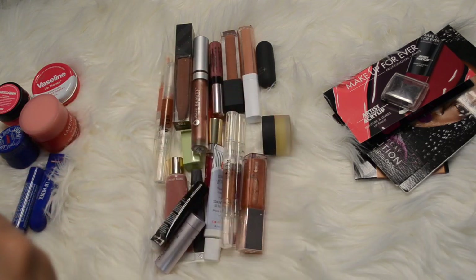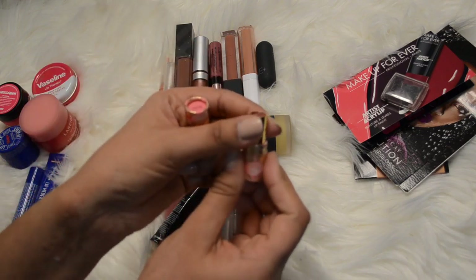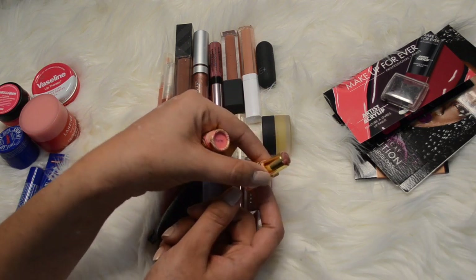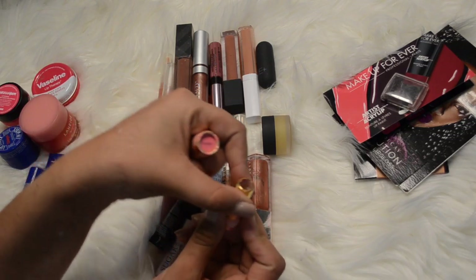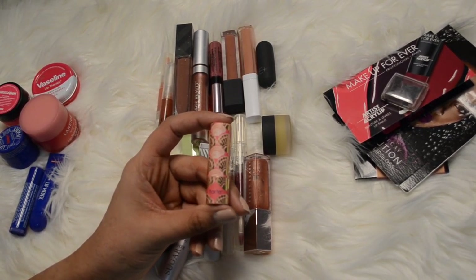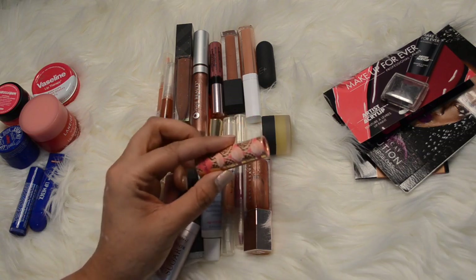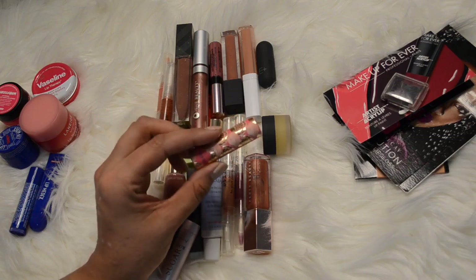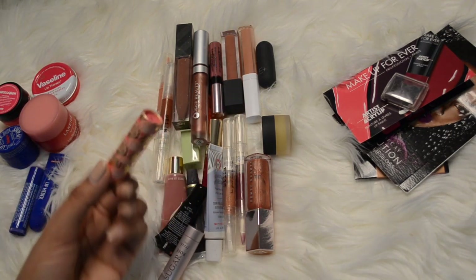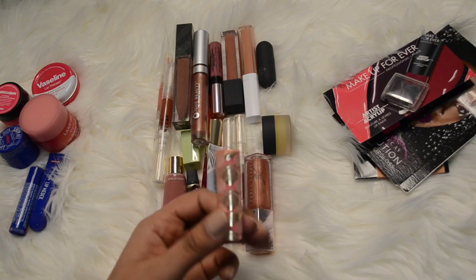This is the Tarte Quench Lip Rescue in the color Nude - there's like the tiniest little nub left on there. Truth be told this actually broke, so it's not even that I used it all up, although I did really enjoy it while it wasn't broken. I find it melts really easily and because of the melting it breaks really fast. This was a sample size I think I got from Sephora - I really enjoyed it but I won't purchase the full size because it breaks too easily. Maybe it's just because it's a mini - I don't really like mini lip products because they break easily.